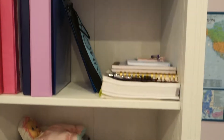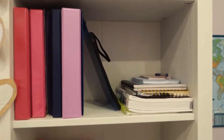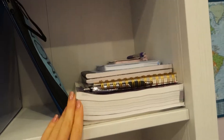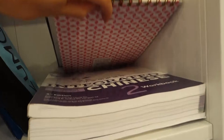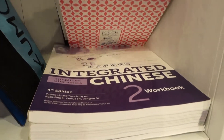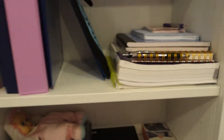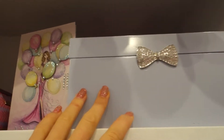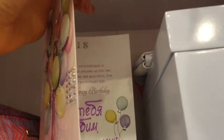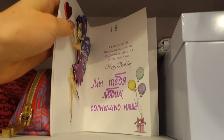This shelf is for homework — here I have binders from school, folders, and notebooks. For example, this one is Chinese. I just finished the third level in college and I'm moving on to the fourth — pretty exciting. Here is where I keep all my jewelry. And this is the postcard I got for my 18th birthday — it looks really awesome.